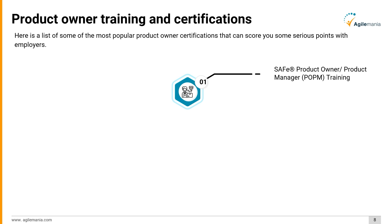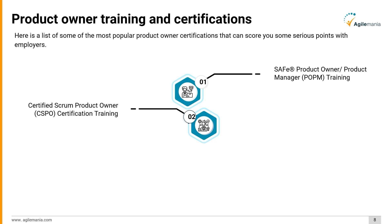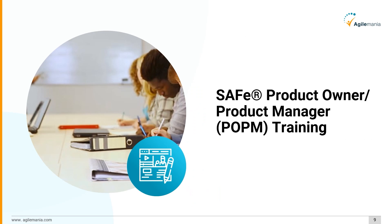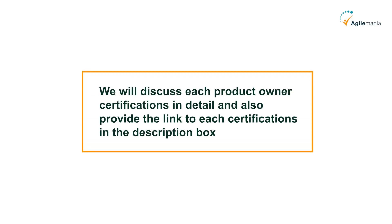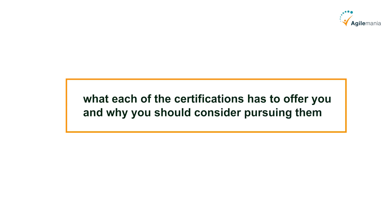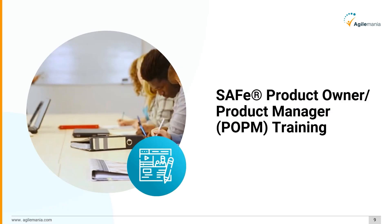Here is a list of some of the most popular product owner certifications: SAFe Product Owner/Product Manager (POPM) Training, Certified Scrum Product Owner (CSPO) Certification Training, Professional Scrum Product Owner (PSPO I) Certification Training, and Professional Scrum Product Owner Advanced (PSPO A) Training. We will discuss each certification in detail. The first one is the SAFe Product Owner/Product Manager (POPM) Training.